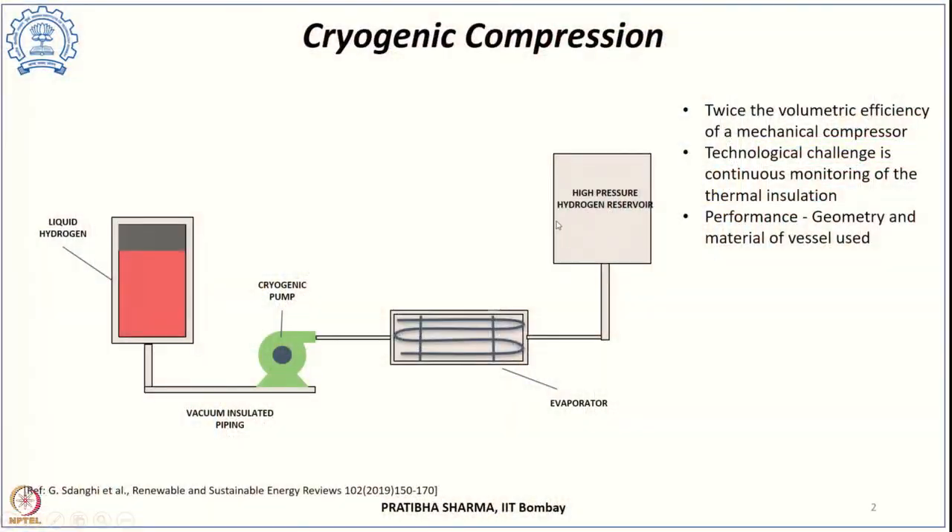In today's class we will start with non-mechanical compressors. The first of this type is cryogenic compression. In cryogenic compression, this is actually a combination of hydrogen liquefaction and compression, and as such there are benefits of both liquefaction and compressed storage of hydrogen. At the same time, there are challenges associated with both processes. In this method, instead of compressing gas at ambient temperature to higher pressure, liquefied hydrogen is pressurized and then stored in a cryo-compressed tank.